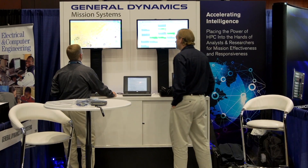Welcome to SuperCompute. I'm James Kilbride, director of technology for Cyber Systems at General Dynamics Mission Systems.